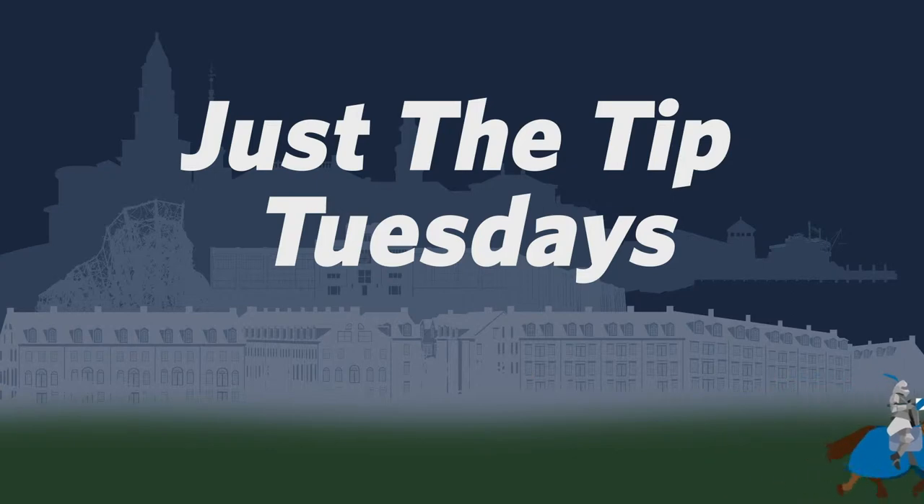ScriptyGone. Hello, everybody. Welcome back to Just the Tip Tuesday. Today, we're going to talk about stock footage.